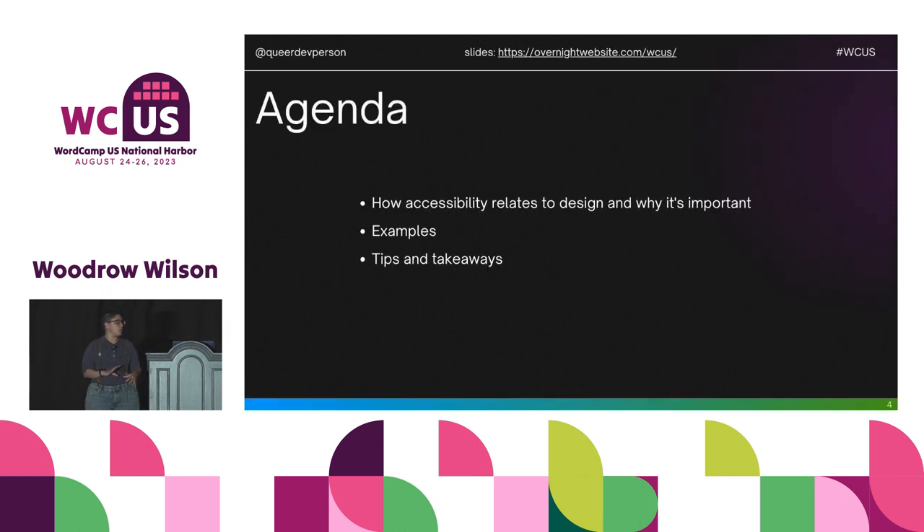As a quick overview of what we'll go through today: we're going to start with how accessibility relates to design and why it's important, go over some examples of designs that are both fun and accessible, and then briefly cover some tips and takeaways at the end.